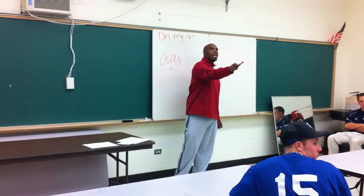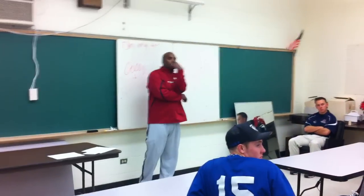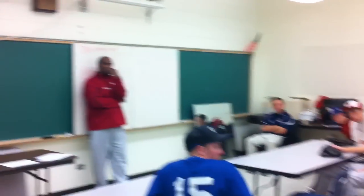Woody, what was the biggest thing that transitioned you from where you used to be to where you are now mechanically?